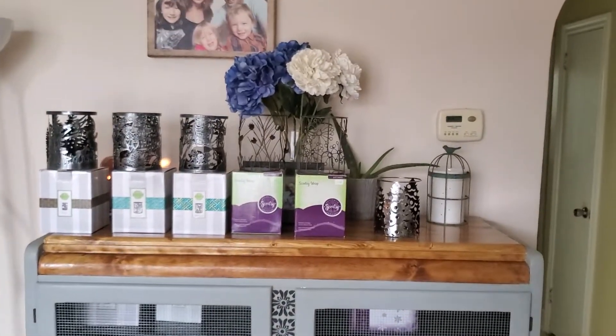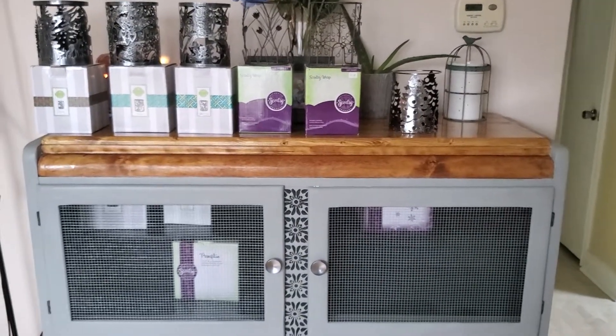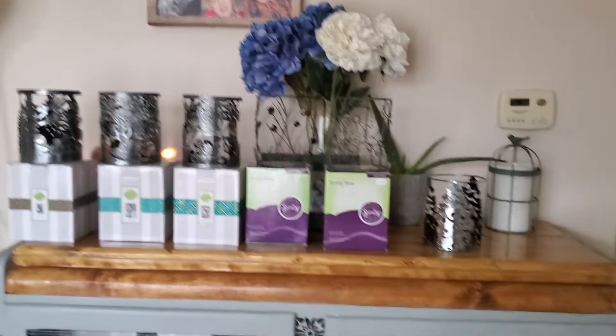Anyways, that's what I've got going on in this particular cabinet. Let me know what you think — do you have any of these warmers? Hope everyone's having a great day wherever you are, and I'll catch you guys in the next one. Bye guys!